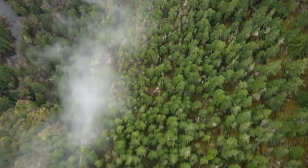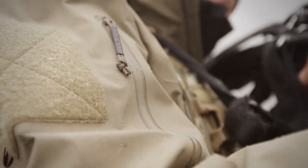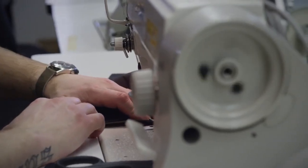Every LEAF piece is not a product, it's a process. Basically going from a roll of fabric under our desks to a finished product — that's just where we start.